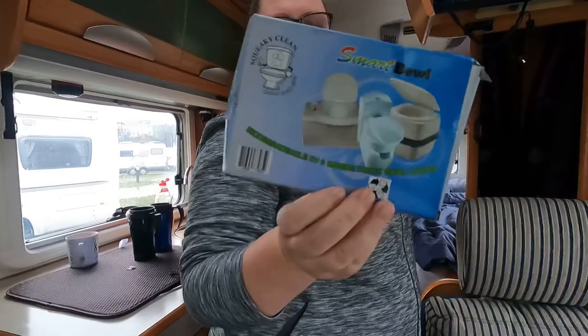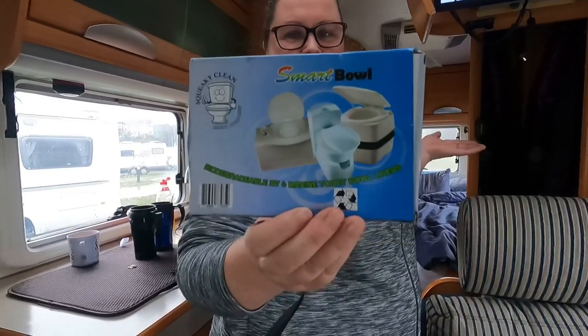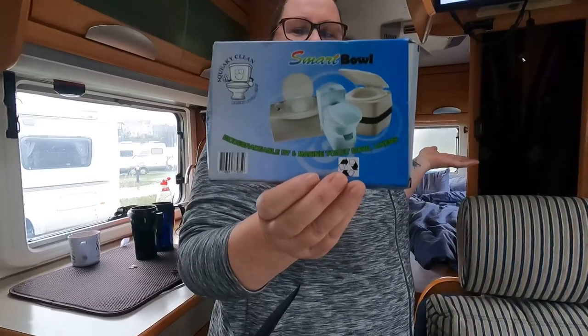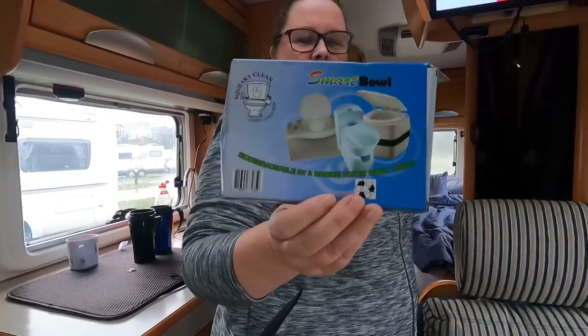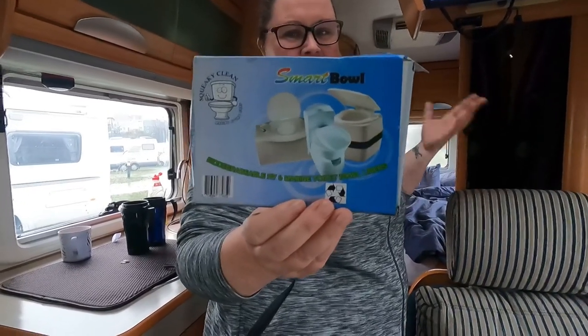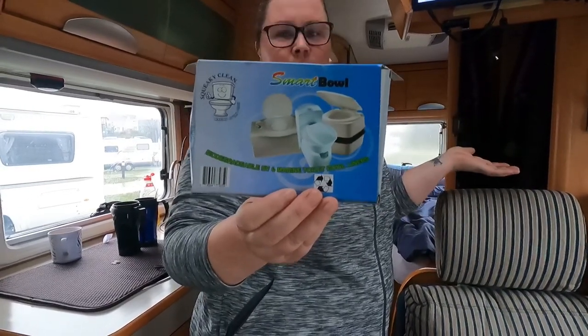This particular one is called Smart Bowl. What they are is liners for your toilet to keep your toilet crystal clean. Not that we don't clean it anyway, but if you have OCD you will understand that these are very handy to put in your toilet when you're going for number twos.